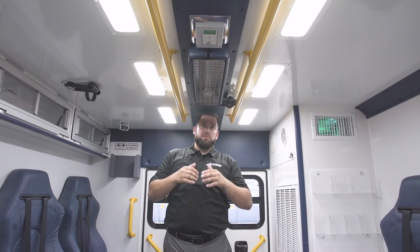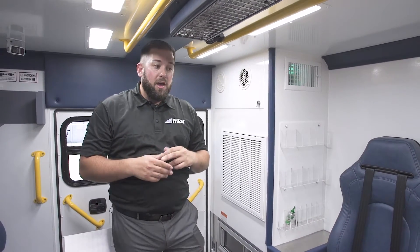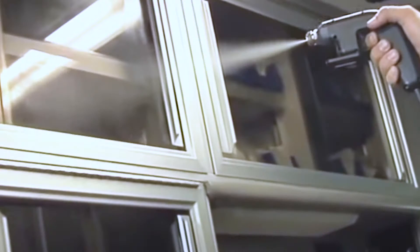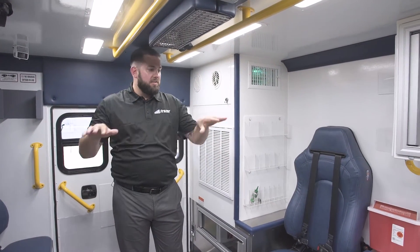If UVC light is not the route you want to go, there's also an aerosol option. We've partnered with AeroClave — they make a couple of different systems, but they all utilize a hydrogen peroxide-based solution that gets aerosolized or misted back here for a period of time, decontaminating the surface area inside the patient compartment.